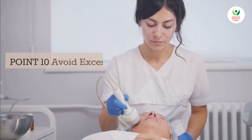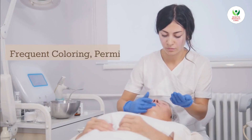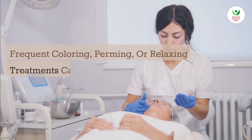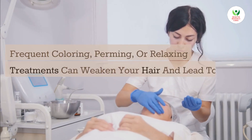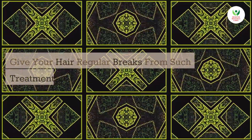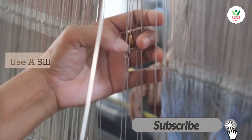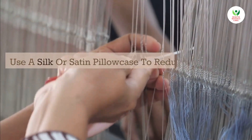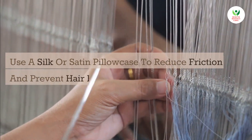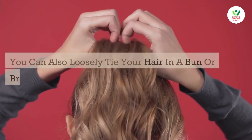Point 10: Avoid excessive use of chemical treatments. Frequent coloring, perming, or relaxing treatments can weaken your hair and lead to breakage. Give your hair regular breaks from such treatments. Point 11: Protect your hair while sleeping. Use a silk or satin pillowcase to reduce friction and prevent hair breakage. You can also loosely tie your hair in a bun or braid to minimize tangling.